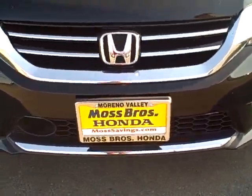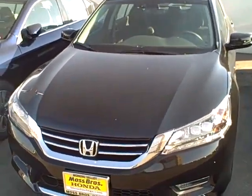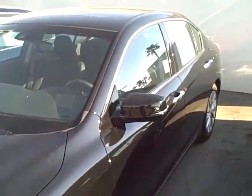Hi, this is Kyle with Moss Brothers Honda with a walk around of this beautiful new black-on-black V6 Touring Honda Accord.